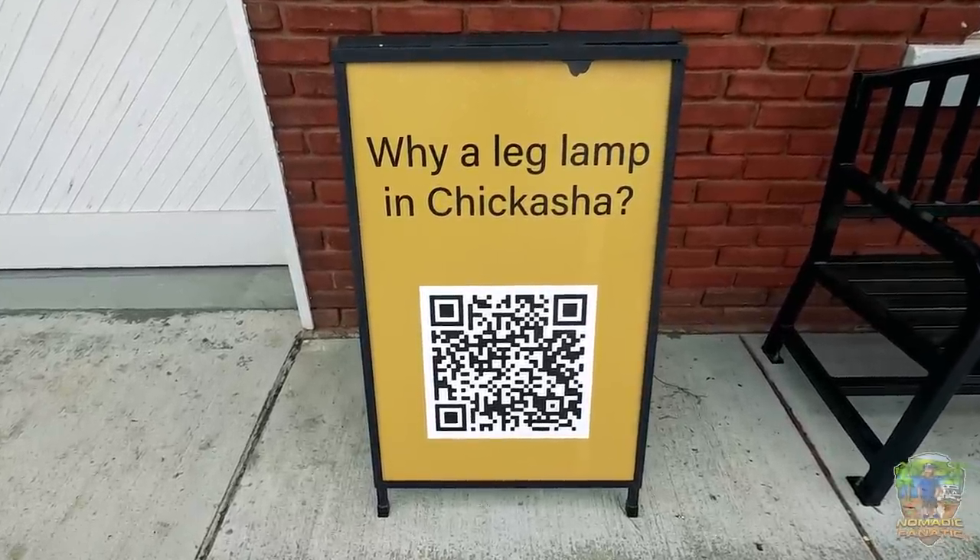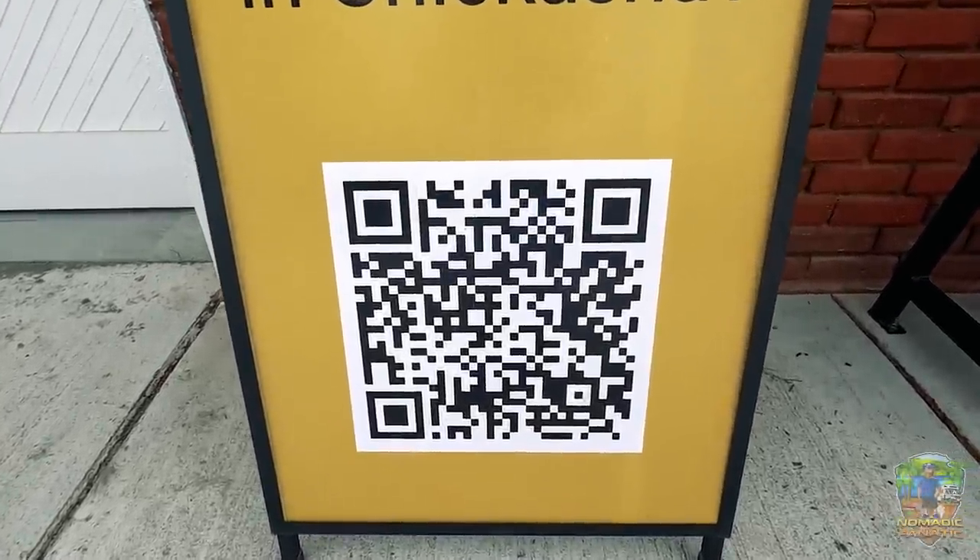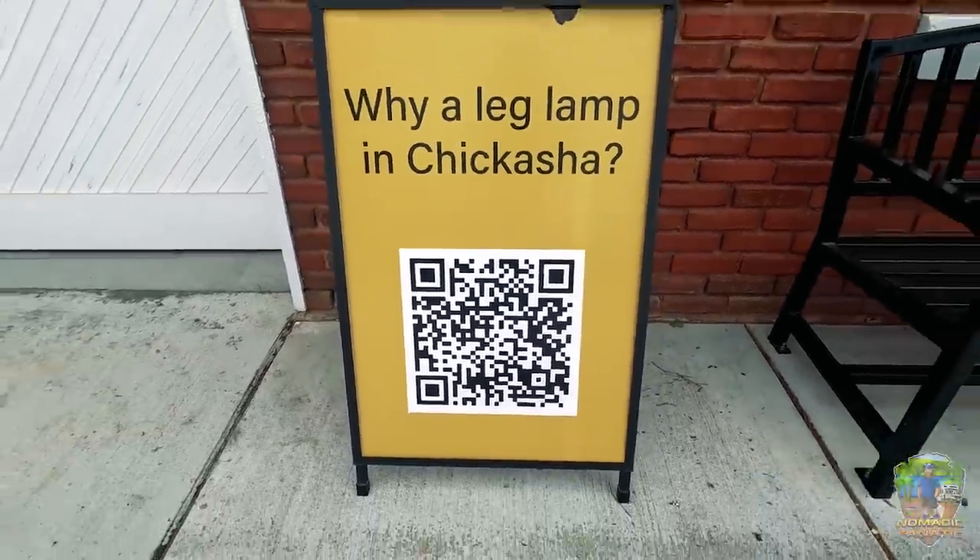Why a leg lamp in Chickasha, Oklahoma? Nolan James, the creator of this, passed away in 2020, which was when the inflatable version of this leg lamp premiered here. It won several major awards and got a bunch of international attention, and that's what inspired them to actually make the permanent version here. However, if the Grady County Museum were open here in town, we could stop in there and see the original prototype leg lamp that he built for the 1983 movie. The one in Cincinnati, Ohio was just a replica - the actual surviving leg lamp is here, we just cannot see it today because the museum is closed. Still pretty awesome though, I'm so glad I made it here.